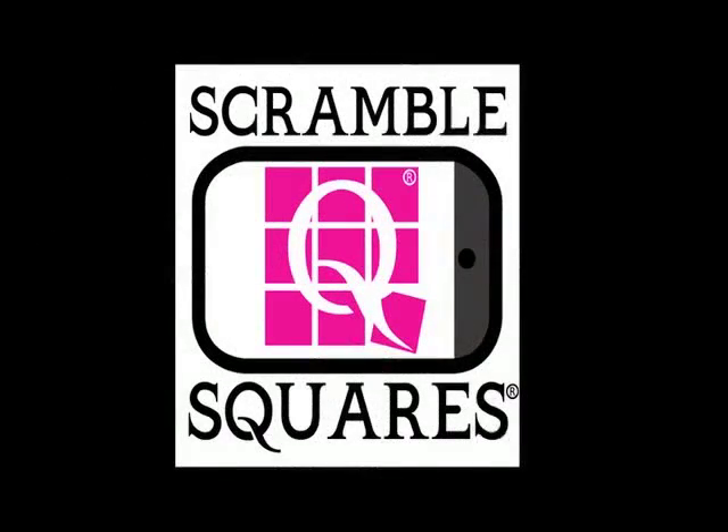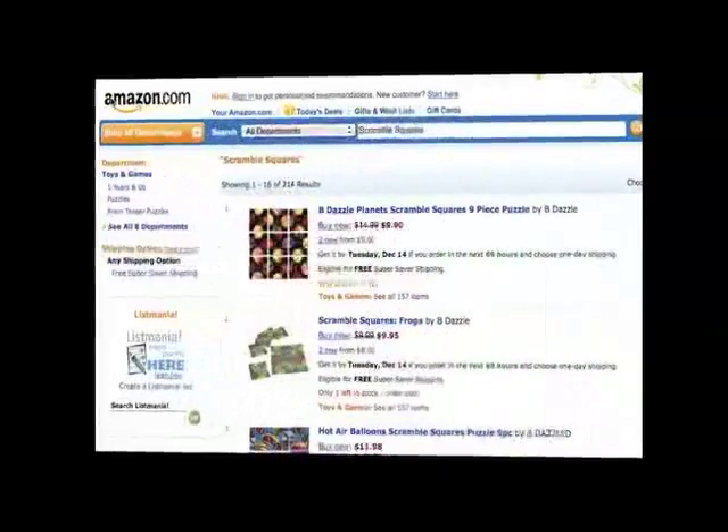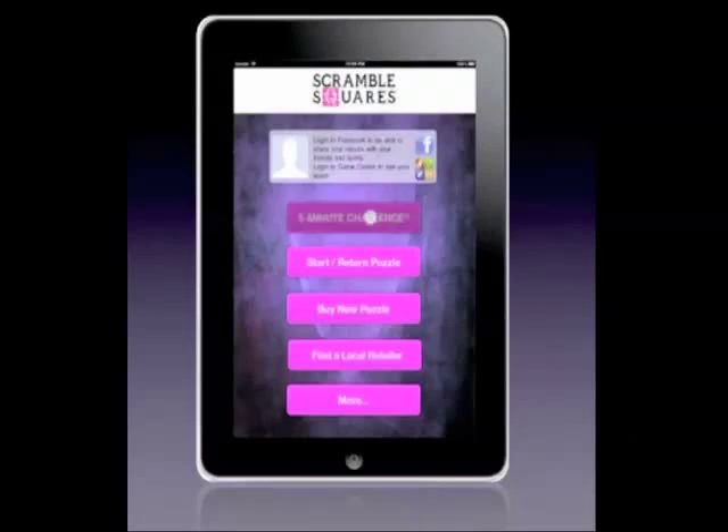Welcome to Scramble Squares, a new app for the iPad, iPhone, and iPod Touch. You may already be one of the hundreds of thousands of fans of Scramble Squares Visual Puzzle. Now enjoy hours of brain-teasing fun with the app for Apple mobile devices.